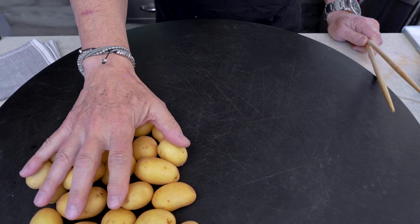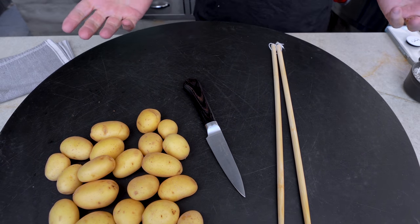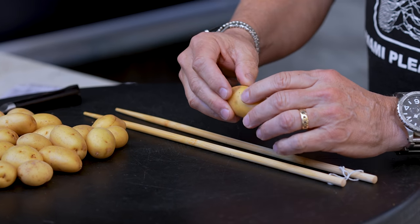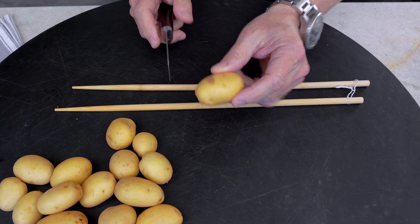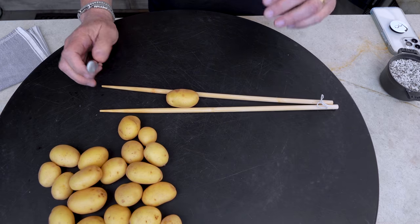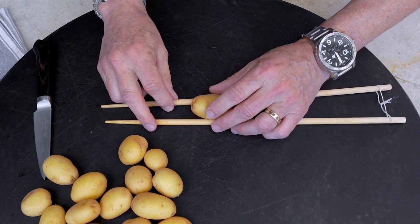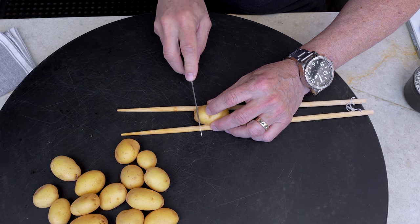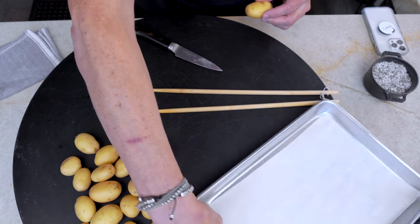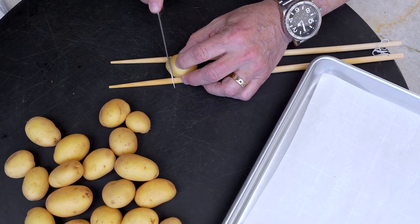Let's cut the potatoes. We've got our knife and our guide — giant chopsticks. What's important when you do this is that you do not cut all the way through. We need to make little slits, and if you try to do it by hand there's a very good chance you cut through. So we take the chopsticks, put the potato between them, and cut down like this. Keep your fingers out of the way.